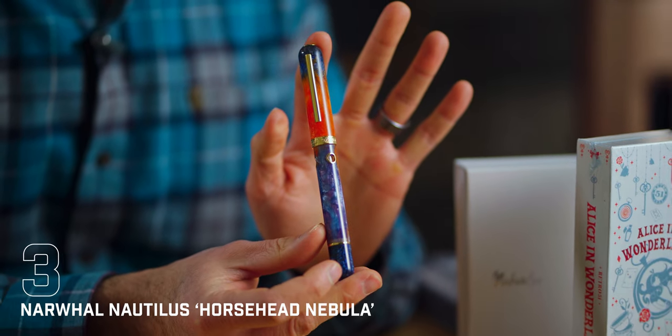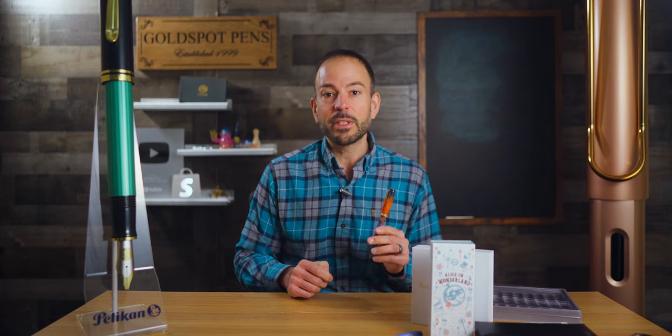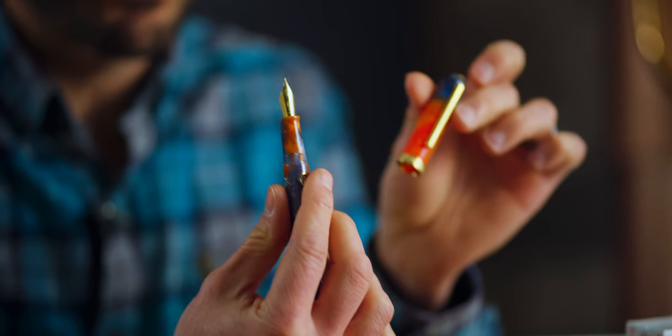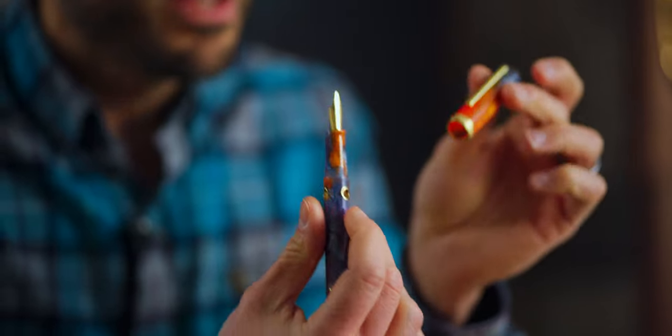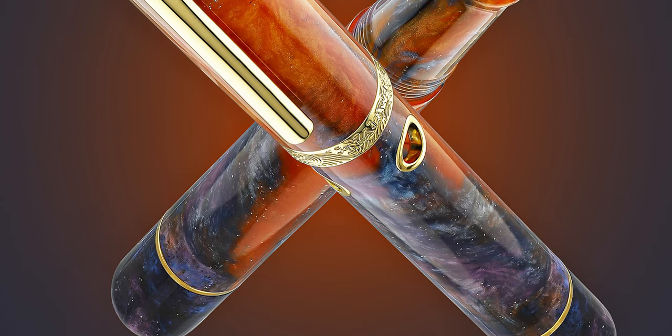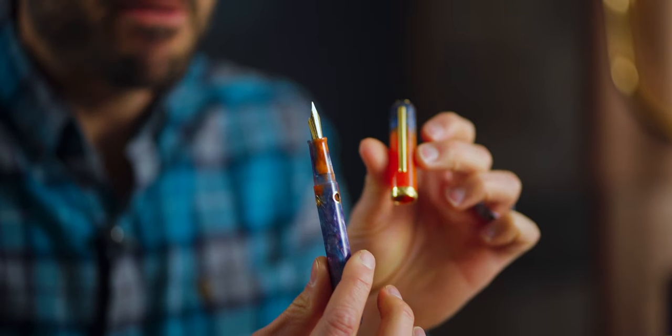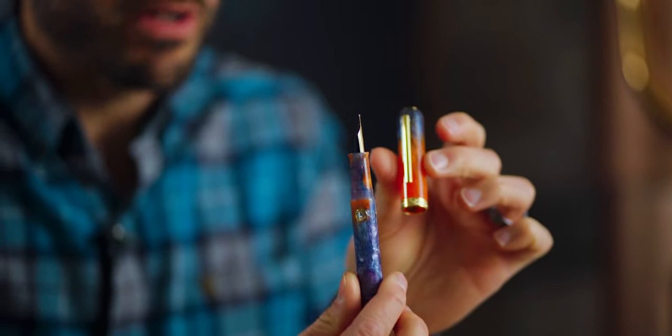You won't need a telescope to spot the third most popular pen of March 2024: the Narwhal Nautilus Horsehead Nebula. Fun fact — did you know the Horsehead Nebula, one of the most photographed celestial bodies, was originally discovered in the Orion constellation in 1913? Inspired by the stellar beauty of the cosmos, Goldspot Narwhal commissioned Elise from Starry Night Resins to mix a beautiful resin worthy of the extraterrestrial equine. The result is a cosmic kaleidoscope of dark blue, lavender, and fiery orange swirls highlighted with twinkling glitter. Then Narwhal crafted the cast acrylic rods into the Nautilus fountain pen model.